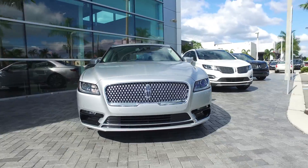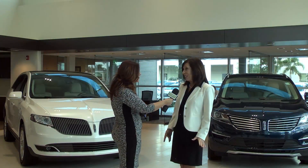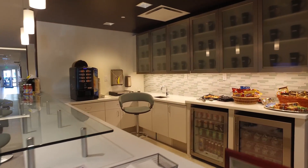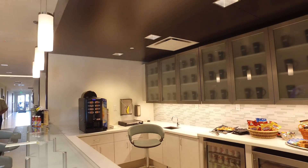But you have so much more to offer. I mean, getting an oil change is not like getting an oil change anywhere else. Tell us a little bit about it. Well, it's very exciting here. This Lincoln dealership has a full-time concierge, a full-service coffee bar, and we even have ice cream sundaes in the afternoon. Very high level of customer service here.